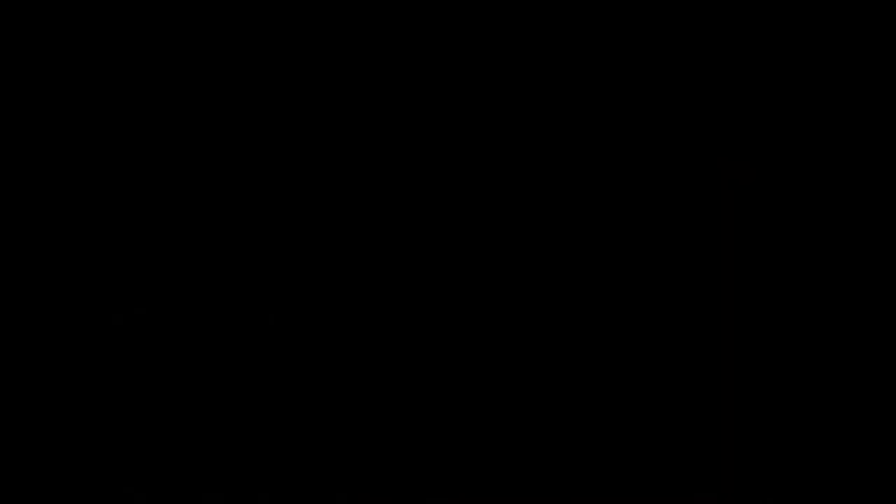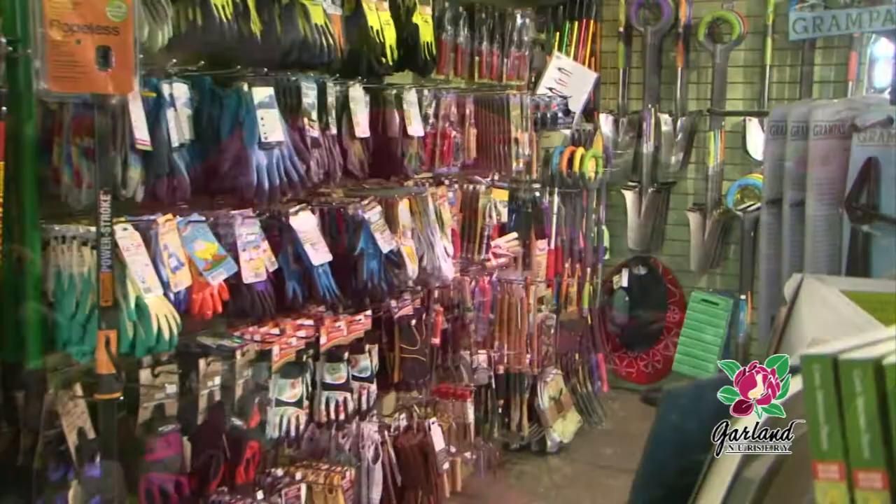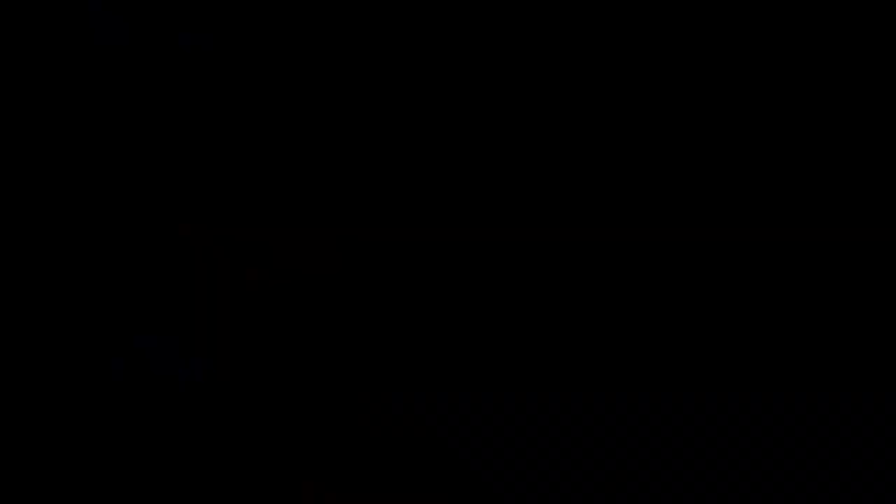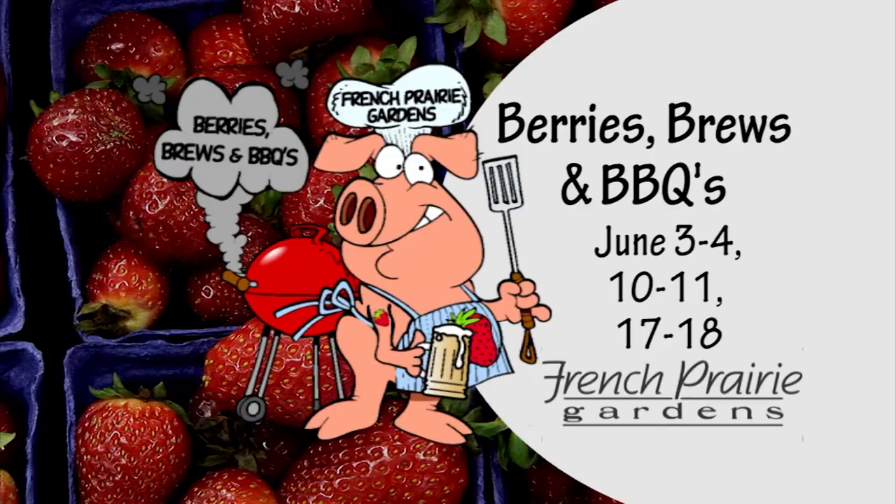At Garland Nursery, you'll find top quality plants, four generations of garden know-how, fun and fantastic garden decor, and the best in garden supplies. Come visit us at Garland Nursery — since 1937, inspiring beautiful and bountiful gardens. Join us for Berries, Brews, and Barbecue, now happening three weekends in June, featuring Oregon craft ciders and brews. Enjoy barbecue, you-pick strawberries, hayrides, live music, and much more. It's farm fun for the whole family at French Prairie Gardens.